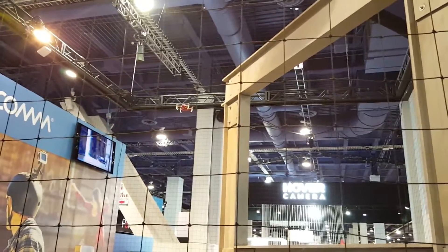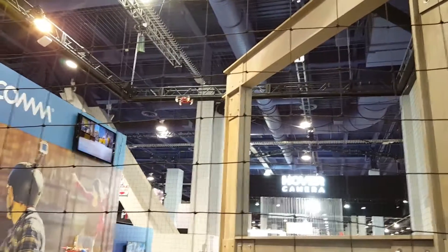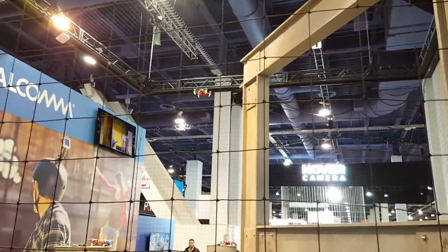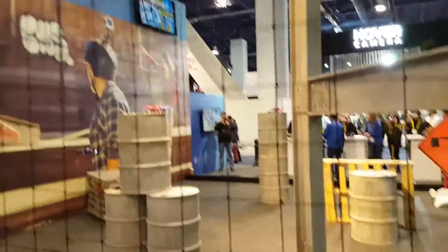360-degree VR camera attached to the Snapdragon Flight. That drone has the most bits per gram of any drone in its class, so equipped with the Snapdragon Flight, your drones can become smaller, lighter, faster, and they can remain in the air longer.